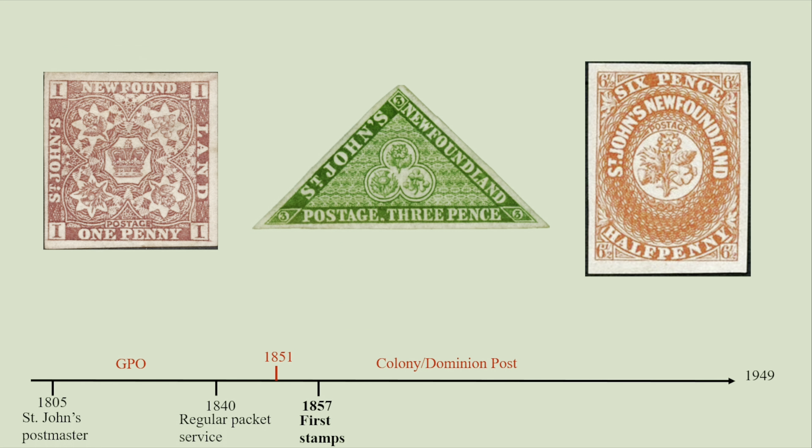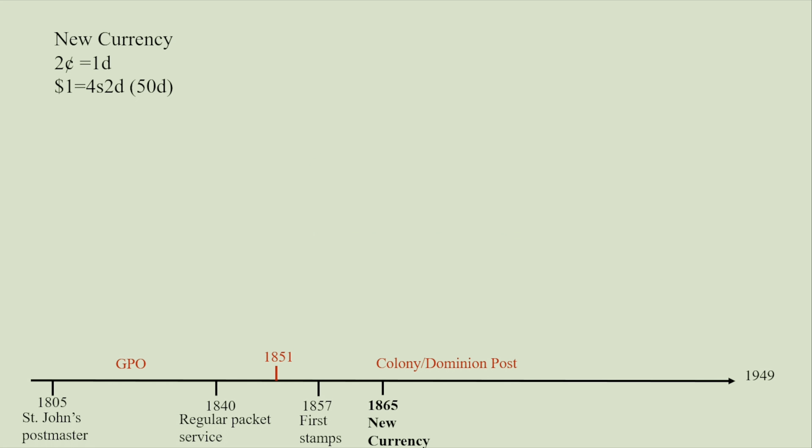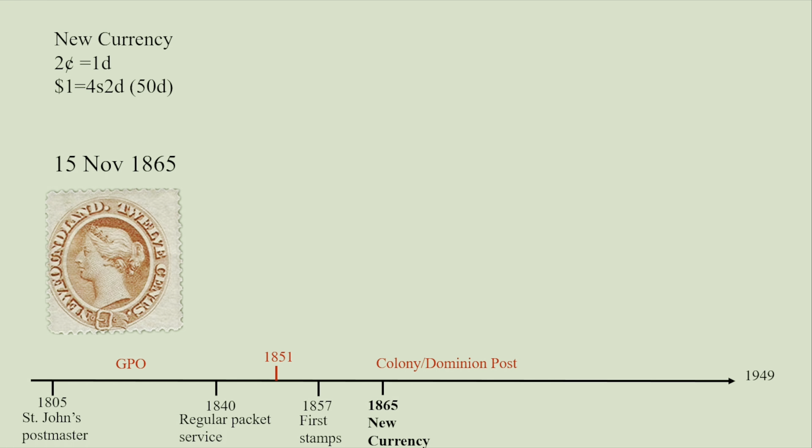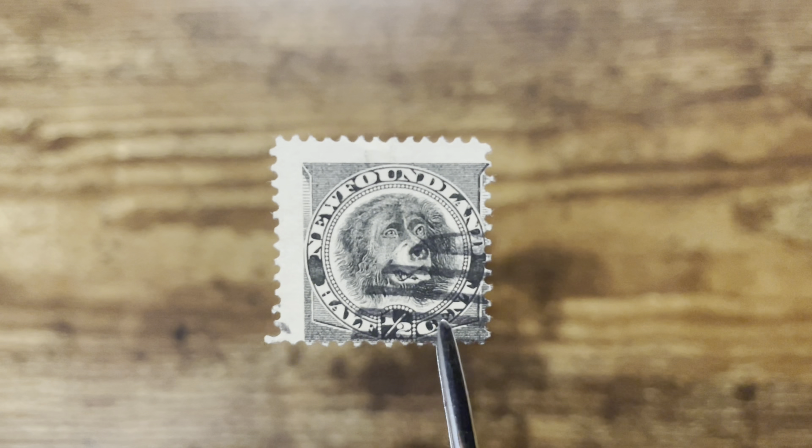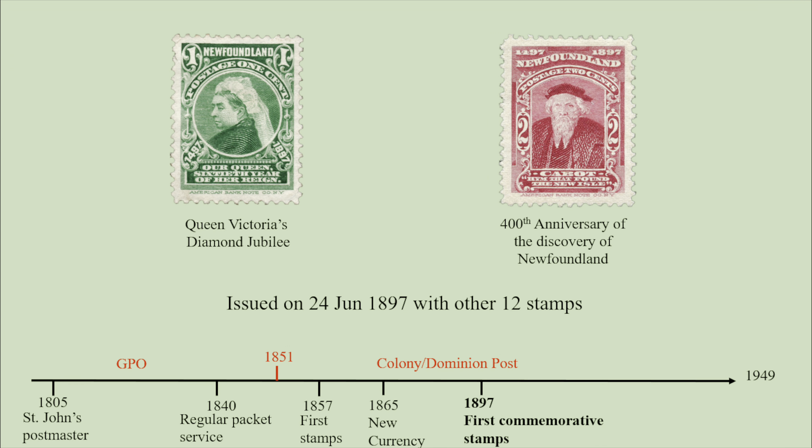All the stamps have the words 'St. John's Newfoundland,' and over the next few years Newfoundland issued some variations of these stamps. In 1865 Newfoundland adopted the gold standard and introduced decimal currency, so face values of the stamps switched to cents and dollars. From 1865, Newfoundland also started issuing pictorial definitive stamps featuring the royal family, ships, and local animals such as the Newfoundland dog stamp. The first commemorative stamps were issued in 1897 to mark two important anniversaries: Queen Victoria's Diamond Jubilee and the 400th anniversary of the discovery of Newfoundland.